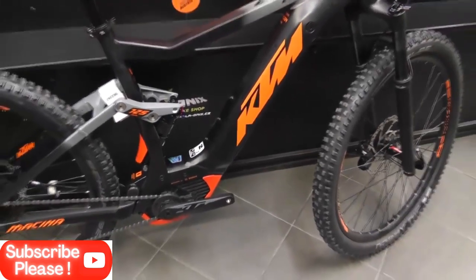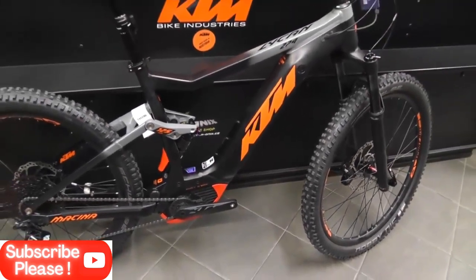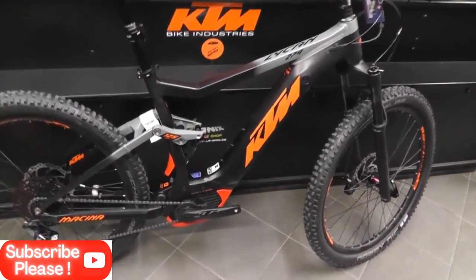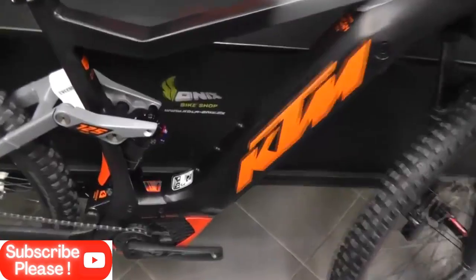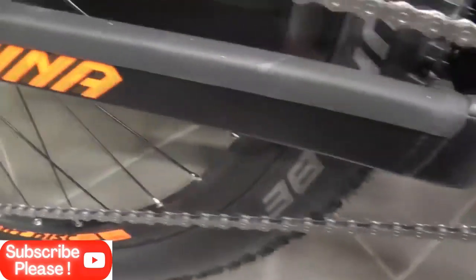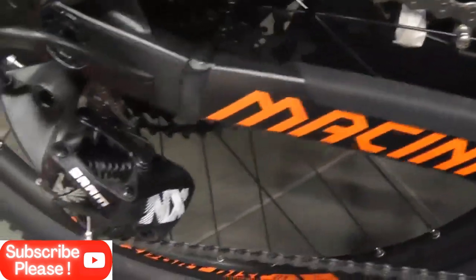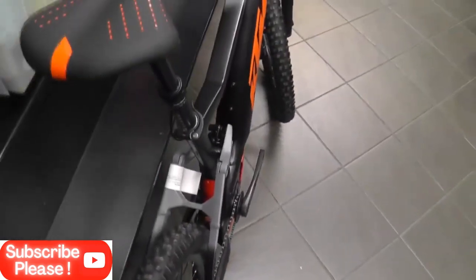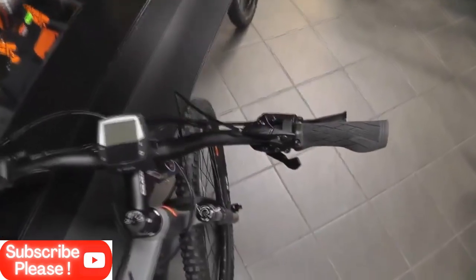Friends, introducing KTM machine cycle, which is very famous because of its racing bike design. So in this video I'm going to show you an electronic KTM bicycle. This bicycle has been made by triple-voted aluminum alloy, due to which the weight of this bicycle is 21 kilograms. It is powered by a 250 watt motor and a 369 watt lithium ion battery. After full charge, you can run it for 100 miles.